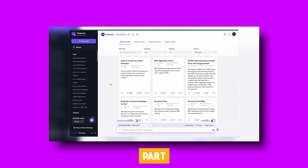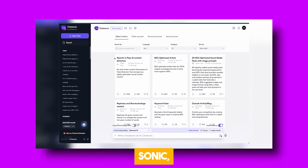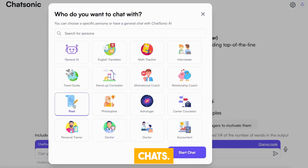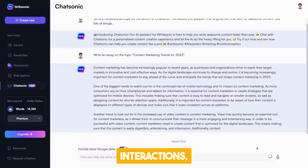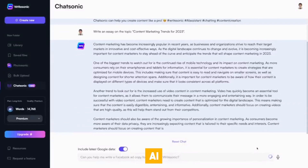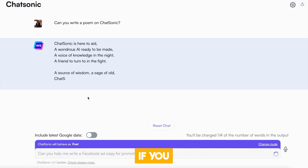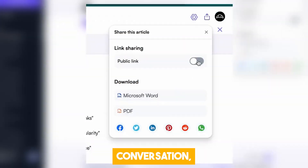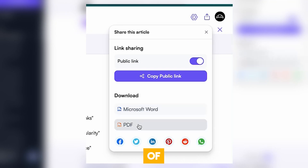Here's the cool part: Chatsonic offers you the chance to chat with a bot in different personas. With Chatsonic, you've got 16 personas to choose from, adding a fun twist to your chats. What's even cooler is that Chatsonic goes beyond text-based interactions — you can actually talk to the AI using your microphone, just like you do with Google Assistant or Siri. And if you prefer, it can respond back to you in a voice too. Plus, after your conversation, you can easily share the replies through links or in Word or PDF documents, so you can keep track of your discussions.